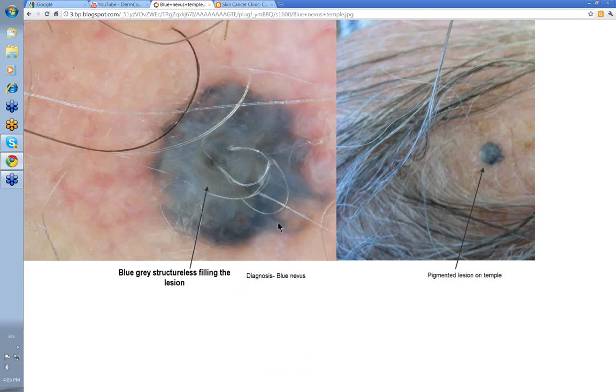Here's another blue nevus, bigger than the other, located up on the temple. You can see this blue-gray region with areas coming out from it. When you look at it dermatoscopically, it's a blue-gray structureless color filling the lesion. There's a bit more sclerosis in this one giving you these paler areas. These out-of-focus areas coming out of a blue nevus aren't unusual, so don't let them put you off.